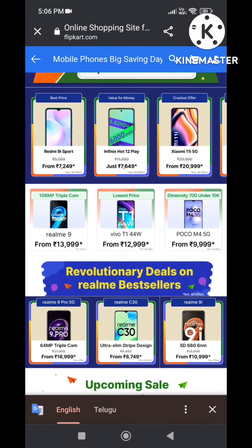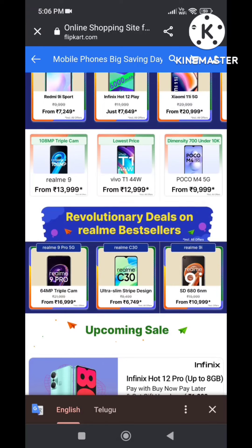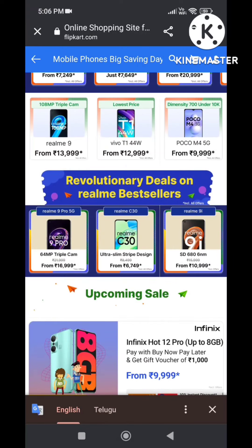Next, POCO M4 Pro is available for around 15,000, and it is an all-round mobile. Next, Rear V9 Pro — the processor variant is available at around 9,000.